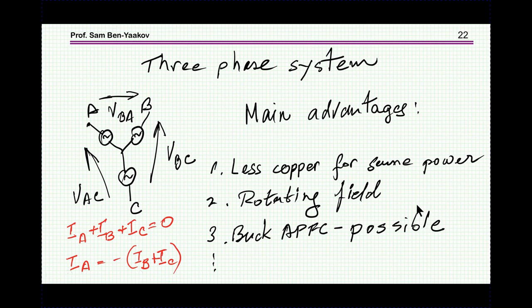Let me now move to a three-phase system. In a three-phase system we have three lines plus a neutral that we may or may not use. The sum of the currents is zero, so if you know two of them the third is determined — meaning if you control two, the third is controlled. The three-phase system has many benefits; one is that you need less copper — less wire cross-section for the same power compared to a single-phase system. Also, you can use a buck-type converter to realize active power factor correction, which you cannot do with single-phase.